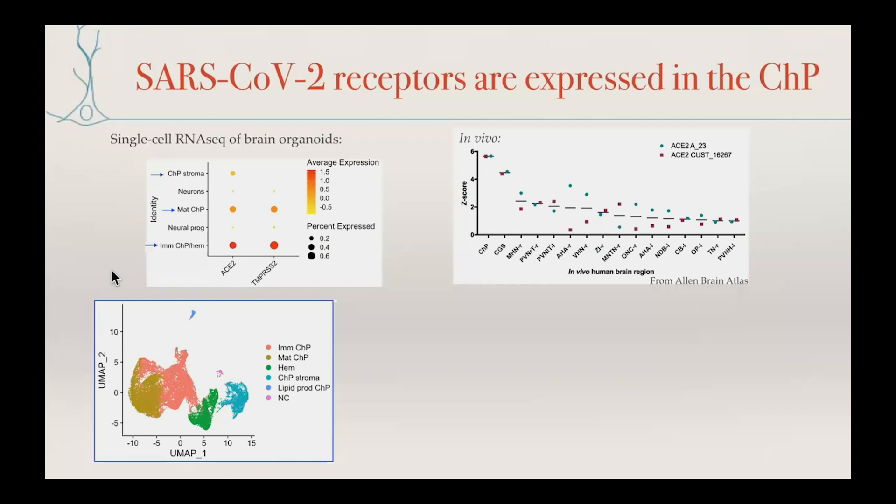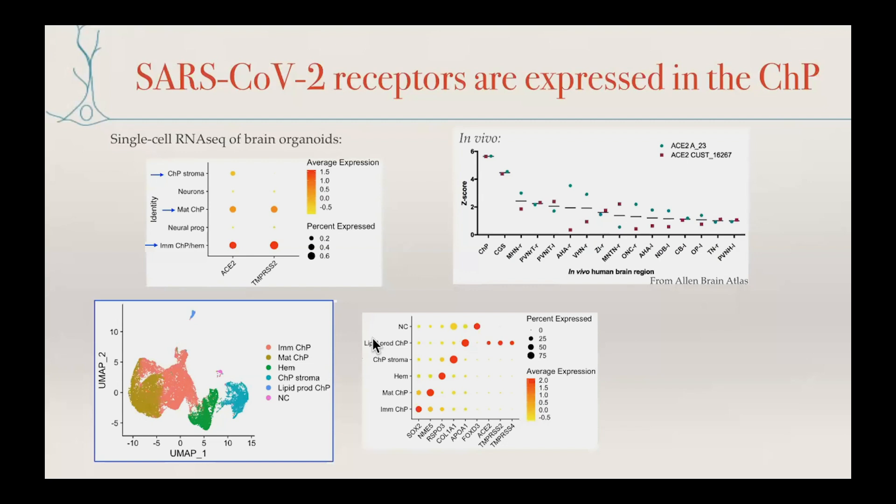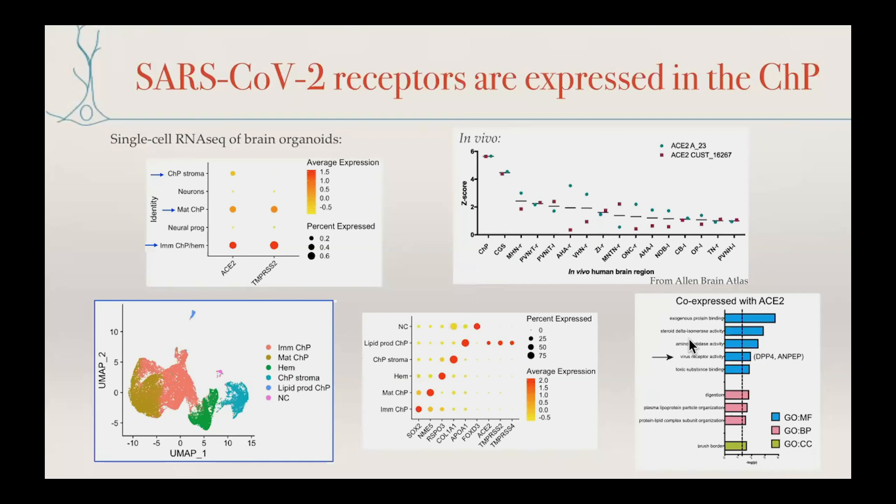We became interested in which cell types within the choroid plexus express ACE2, so we sub-clustered all choroid plexus cell types together. We still see sub-clustering into mature, immature, the hem — precursor to the choroid plexus — and the stroma. We found two new very small clusters: one is clearly neural crest, but another is a cluster producing apolipoproteins, including ApoA1. This cluster seems to be expressing the receptor and cofactors to the highest degree. When we look at factors co-expressed with ACE2, we pull out lipoprotein genes but also other virus receptors, including other receptors for coronavirus.